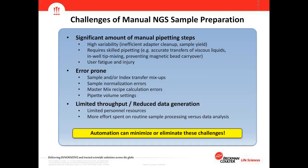Bead ratios are critical for cleanup or size selection. Manual processing also provides limited throughput and reduced data generation. Labs are always limited in personnel resources — people are always the limiting factor. Often, more effort is spent on routine sample processing versus value-adding data analysis. Automation can minimize or eliminate all of these challenges.